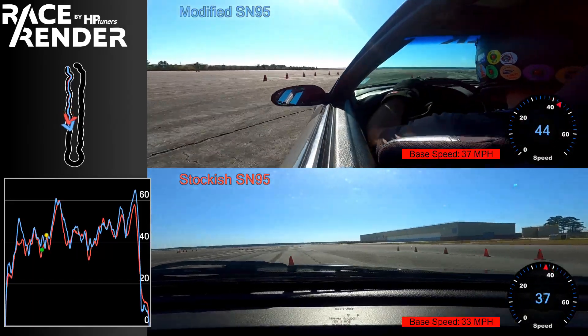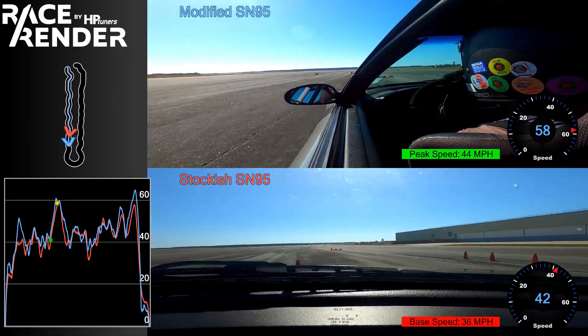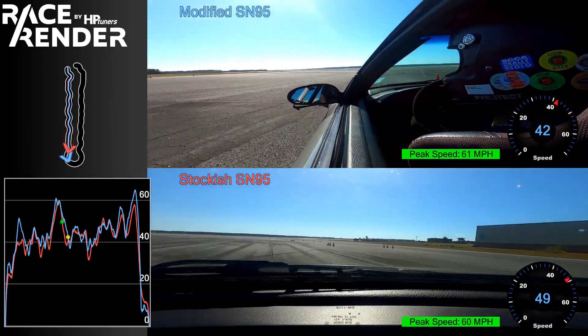Just overall through the whole course I was able to carry a lot more speed, but still were able to push it and get a lot out of the car.